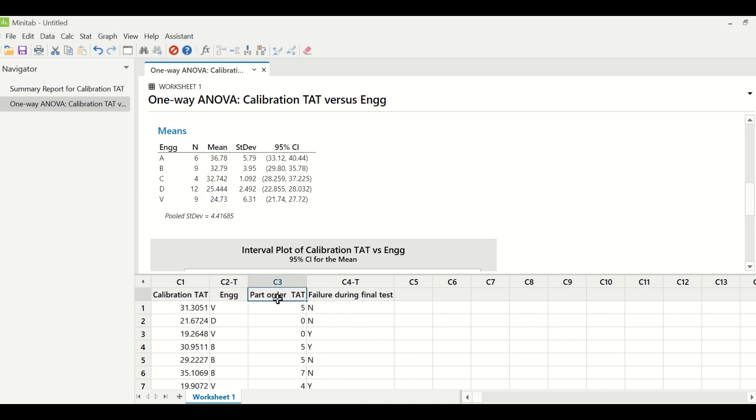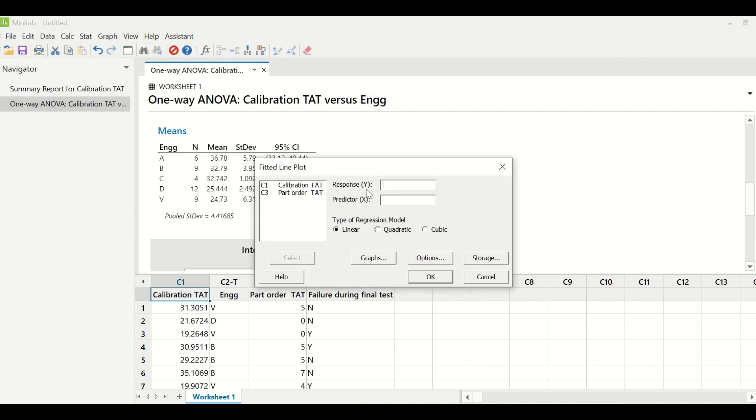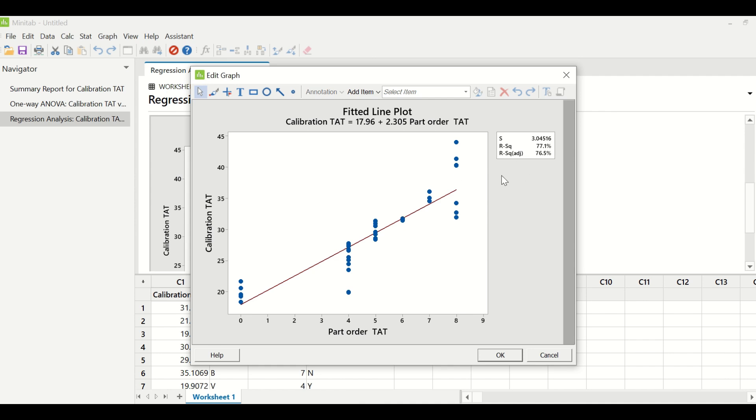Part order TAT is a continuous X because it is time data, and calibration TAT is also time data. When both Y and X are continuous, we use simple linear regression. Going to Stat > Regression > Fitted Line Plot, with calibration TAT as response Y and part order TAT as predictor X, the R-squared value is greater than 65%, indicating this X contributes significantly to project Y. When part order TAT increases, calibration TAT also increases — so controlling part order TAT will help reduce calibration TAT.